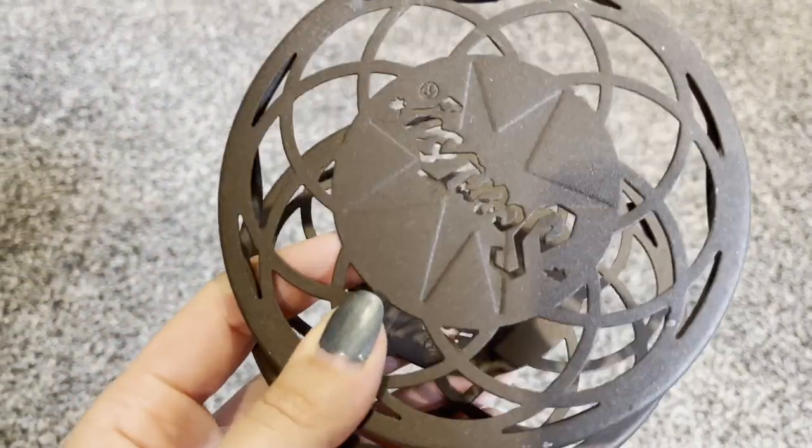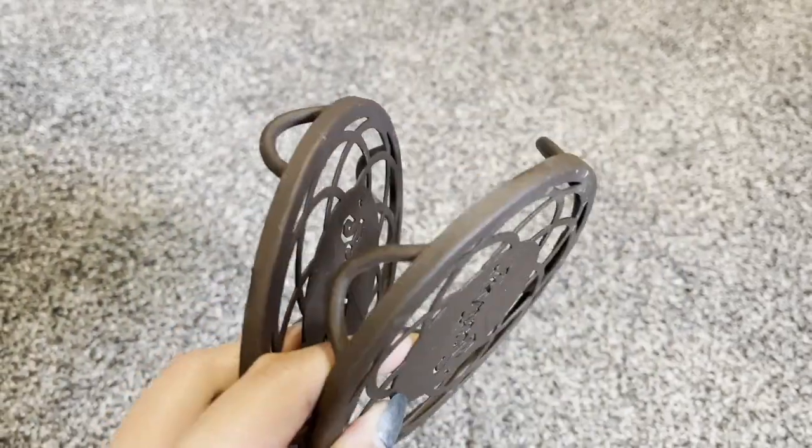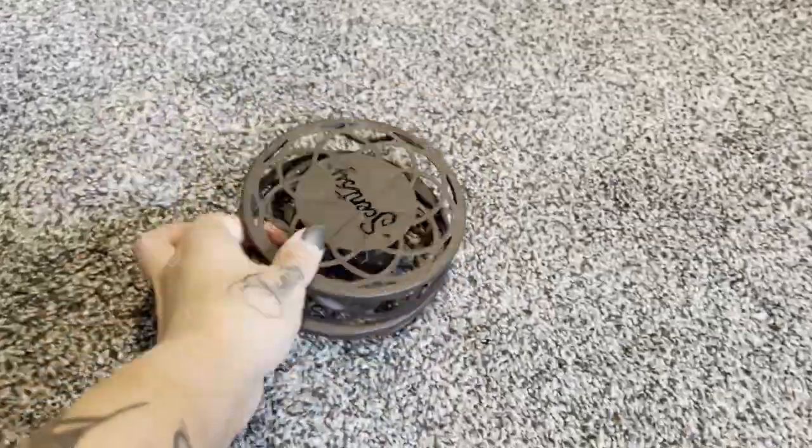Hey guys, it is Tuesday, pulling some orders. I wanted to make a correction: I actually sold two of these for $9.80 plus shipping, so it's about $4 a piece.